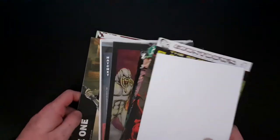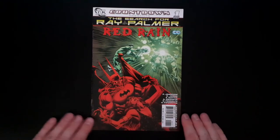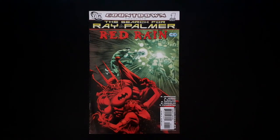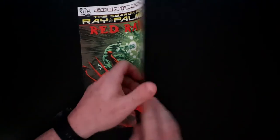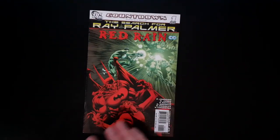So we've got a poster and then we've got our comics. I'll see about getting a photo of it at the end of the video. Okay, so let's start with the issues. Issue one we have here is The Search for Ray Palmer: Red Rain — Countdown Presents issue one, which is a DC title. We've got a sort of skeleton Batman on there. It says Countdown 25 in the corner. I haven't a clue about this one, but that's the first one.